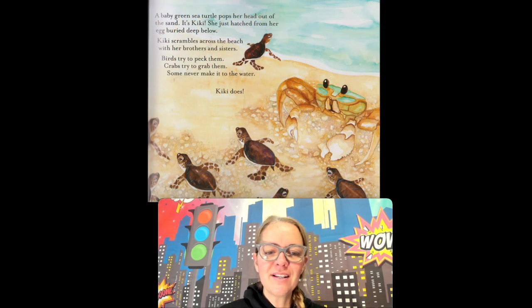A baby green sea turtle pops her head out of the sand. It's Kiki! She had just hatched from her egg buried deep below. Kiki scrambles across the beach with her brothers and sisters. Birds tried pecking at them. Crabs tried to grab them. Some never make it to the water. Kiki does, though. Look at Kiki — she's going into the water.